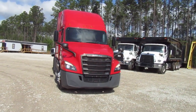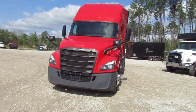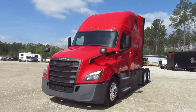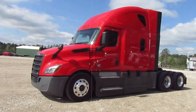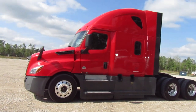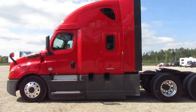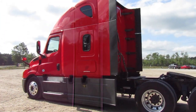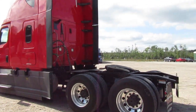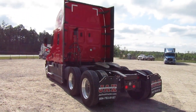2019 Freightliner Cascadia, new body style, 505 on the miles, Detroit DD15, all aluminum wheels, sliding fifth wheel. This is a double bunk condo — you'll see inside. They put stairs going to the top bunk for the new body style.